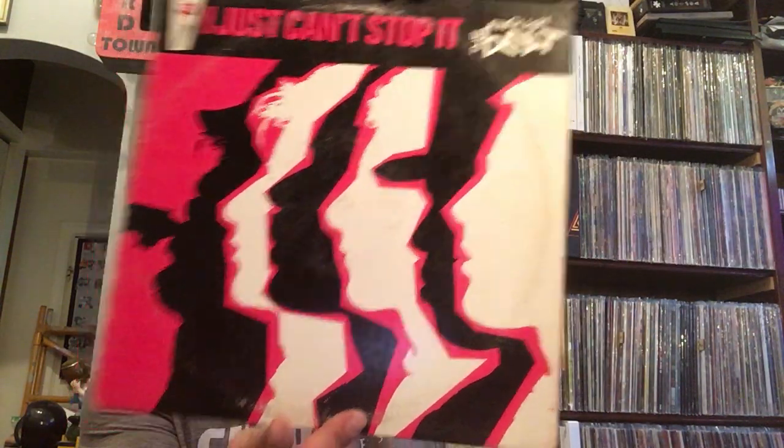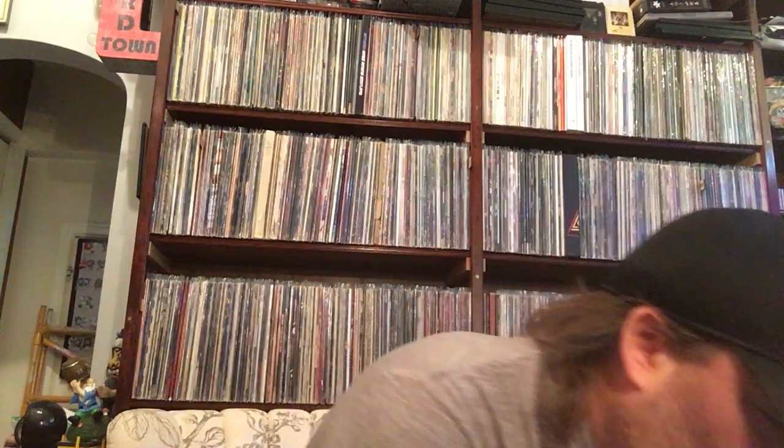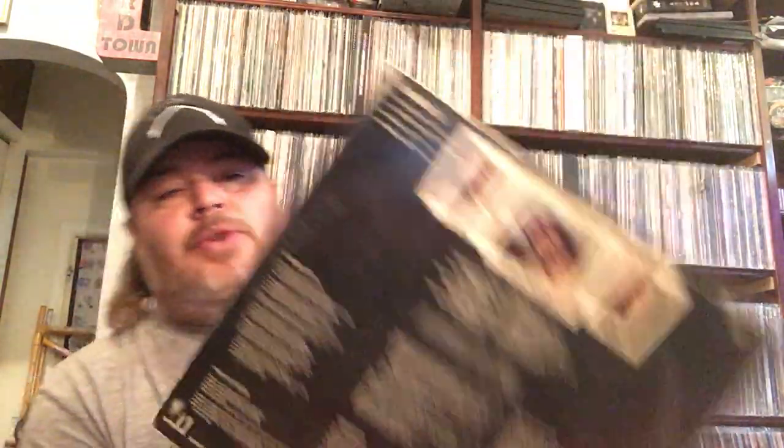And the English Beat — I Just Can't Stop It. Didn't have any of them, so that's cool. And here's a great record I've never seen — Flowers of Evil from Mountain. Love Mountain! I've got a few Mountain records. Of course they've made appearances in my last two best-of years, so that's cool.